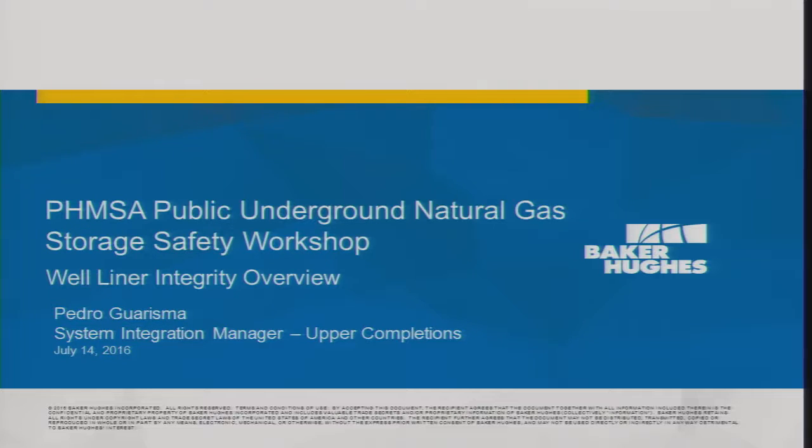I've been working with Baker Hughes for about 21 and a half years, and I've had the pleasure and distinction to work internationally in Venezuela, Peru, Ecuador, Brazil, Malaysia, and Australia. So I want to thank you for the opportunity to present here. The topic I will be covering is well liners, well liner integrity.